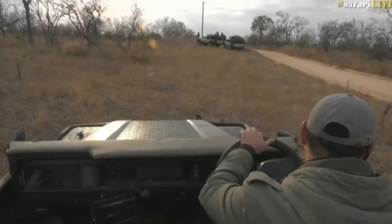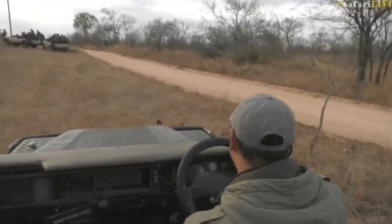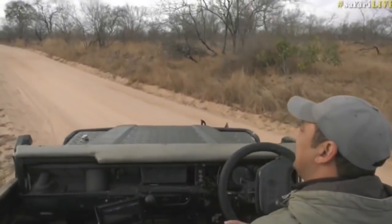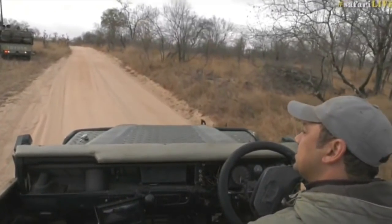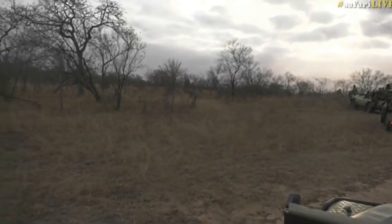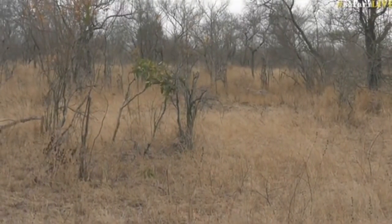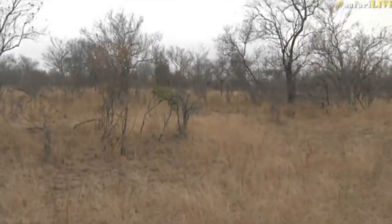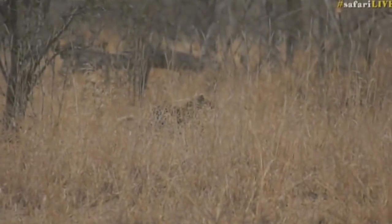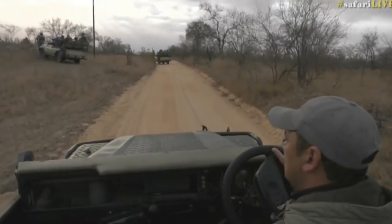Brent, you asked who gets to name the cub? I think the guides in the area will make a decision — they get together and have a discussion about it, and then they will come up with a name. I believe that's how it works around here — it's generally the guides in the area.